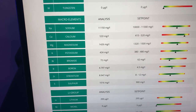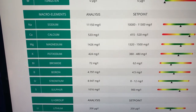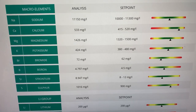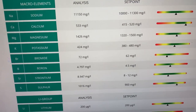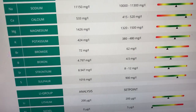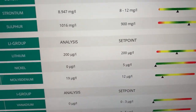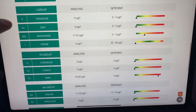You've got macro elements such as sodium, calcium, and magnesium. This gives you an idea of where your parameters are. Mine's saying calcium at 533 — the set point is really 415 to 420, so slightly elevated but nothing to worry about. Bear in mind, I'm dosing All for Reef. Magnesium is bang smack where you want it. Potassium is perfect. Bromide is fine, maybe a bit high but still in the green. The LI group — lithium, nickel — absolutely perfect. So we're happy with that. Where the problems occur is here.